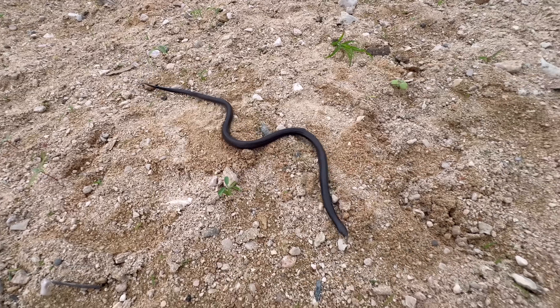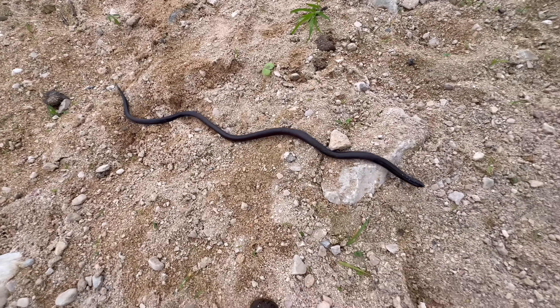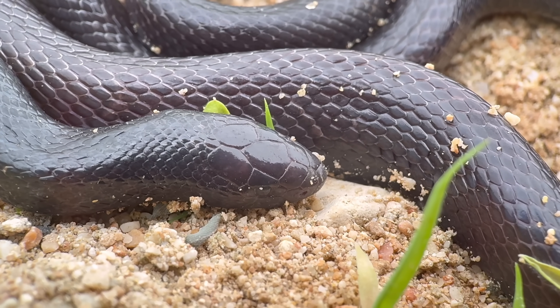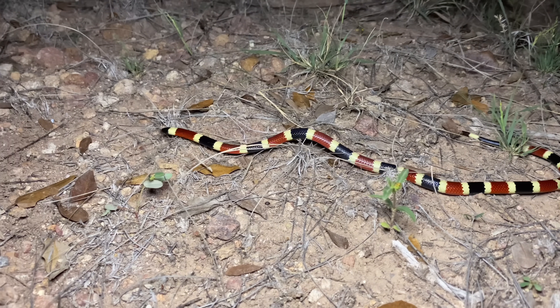Before I go more into depth, I'll first offer a little bit of context regarding the different types of tooth structures that snakes may possess. There are the proteroglyph snakes, which have fixed fangs at the front of their mouth, and this constitutes elapids, like coral snakes.